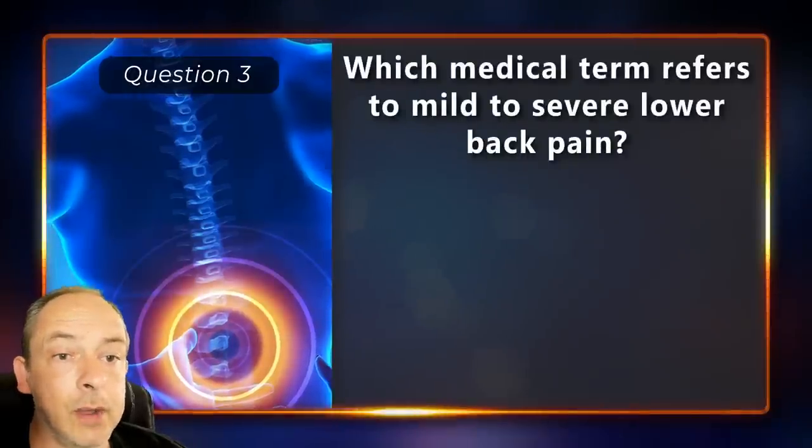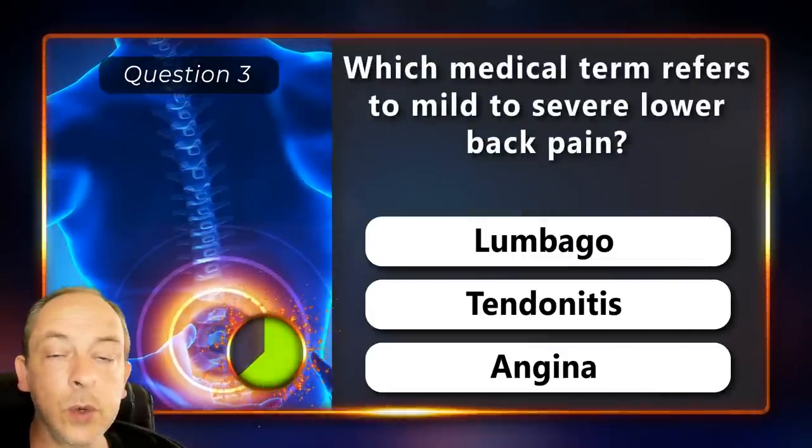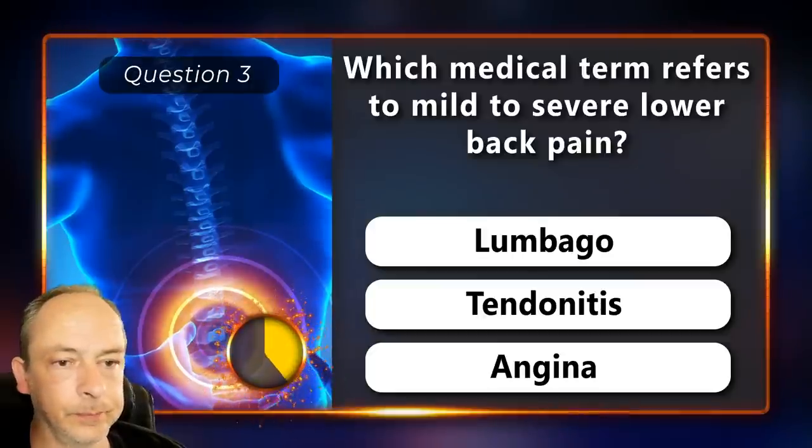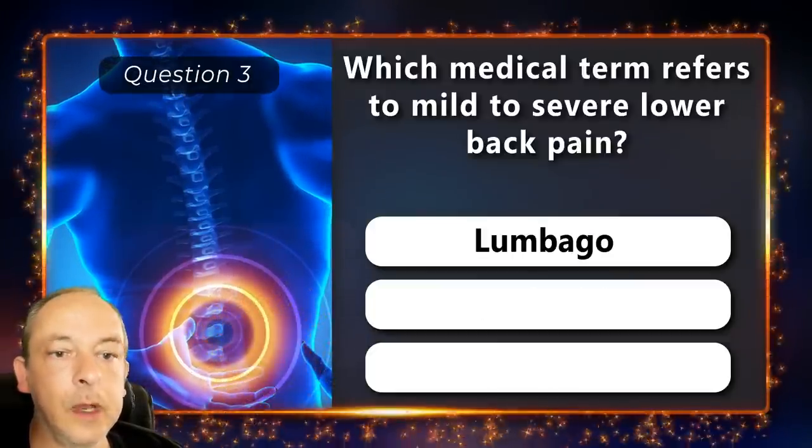Which medical term refers to mild to severe lower back pain? Is it lumbago, tendinitis or angina? Lumbago.